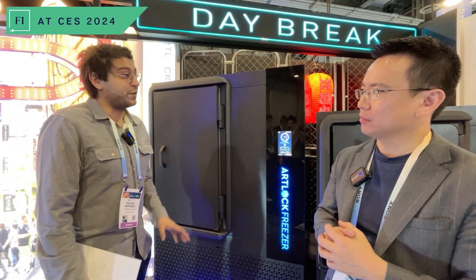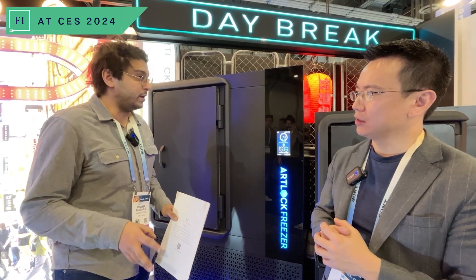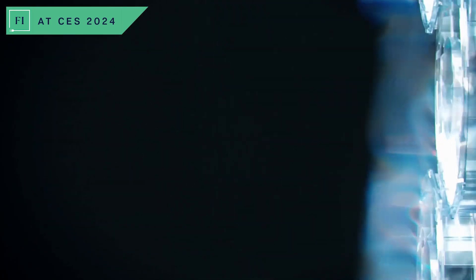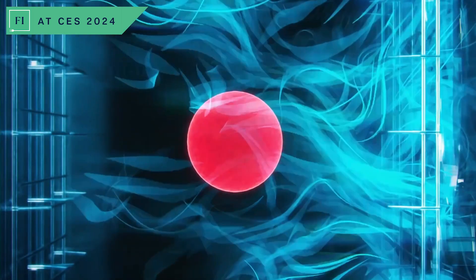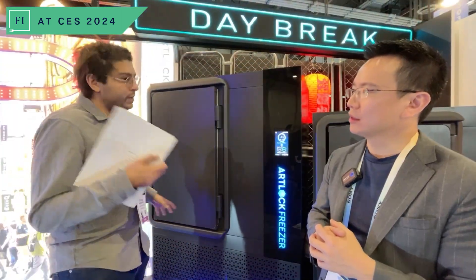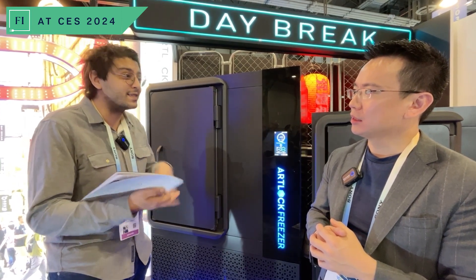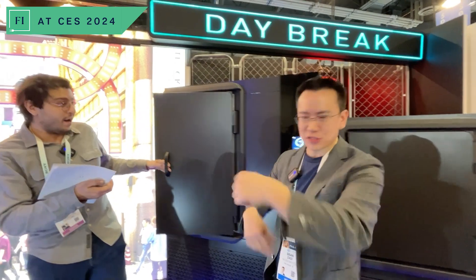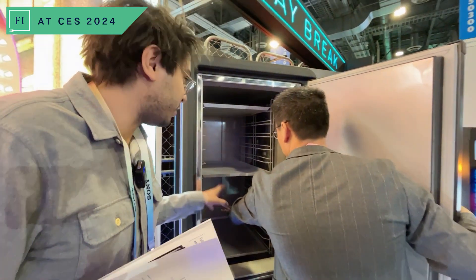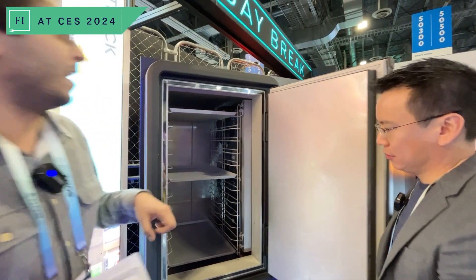The first main feature that our engineers worked on for about a decade is basically designing our own unique air flow system. We designed the blades of the fans. We found the optimal position and the optimal number of fans so that we can create what we call a micro wind system. This micro wind system basically creates tiny and gentle whirlpools of wind inside of the chamber. You can try it out for yourself — put your hand in and you'll feel that your hand is automatically and immediately enveloped by that wind.